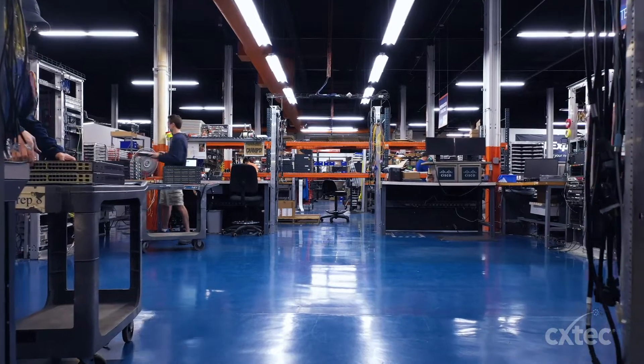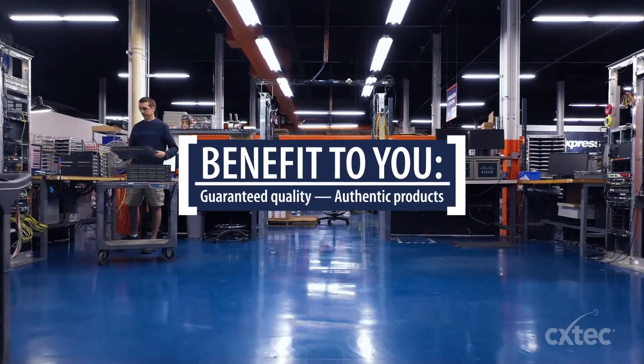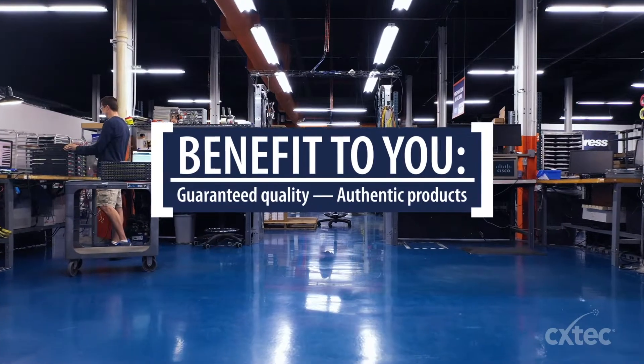All Equal to New hardware has passed stringent testing and counterfeit abatement procedures, so you can rely on authenticity and top-notch performance.